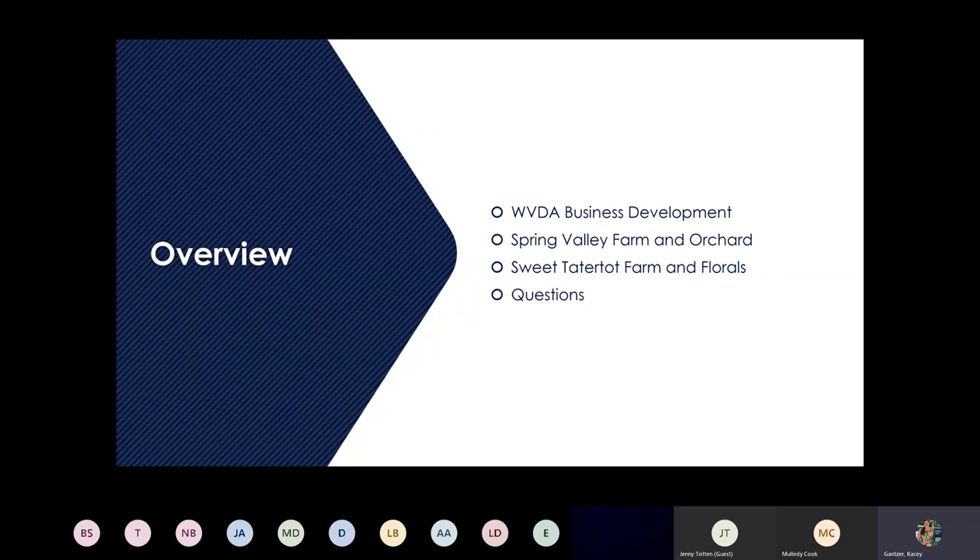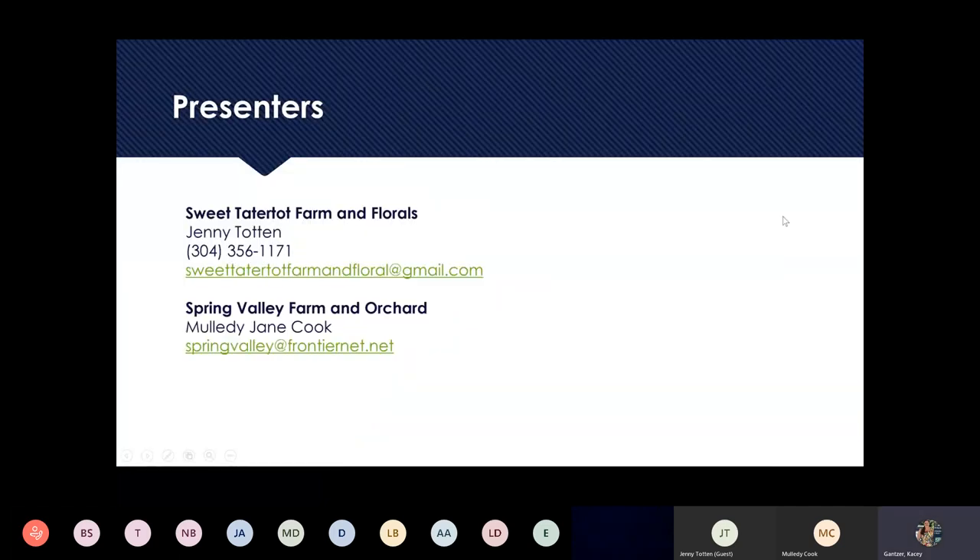We're going to start with some info about the Department of Agriculture's Business Development Division. Then we'll go to Milady Jane Cook from Spring Valley Farm and Orchards and take some questions from her. After that, Jenny Totten will be joining us — she owns Sweet Tater Farm and Florals and will give us a PowerPoint presentation, followed by questions. Here's the contact information for our presenters, which will also be on our YouTube channel.